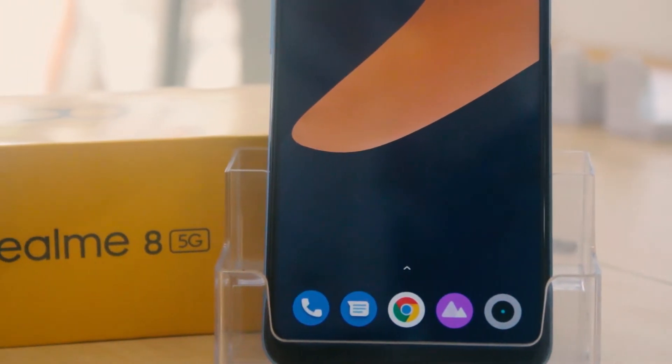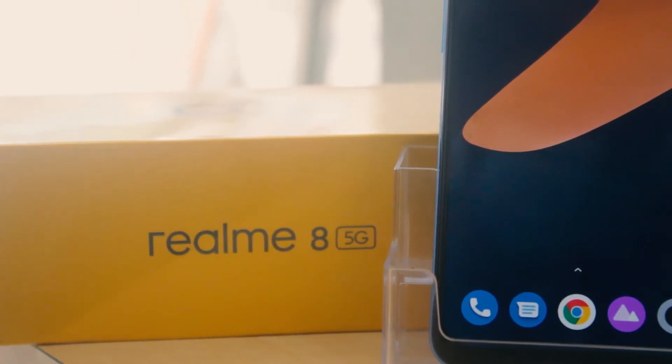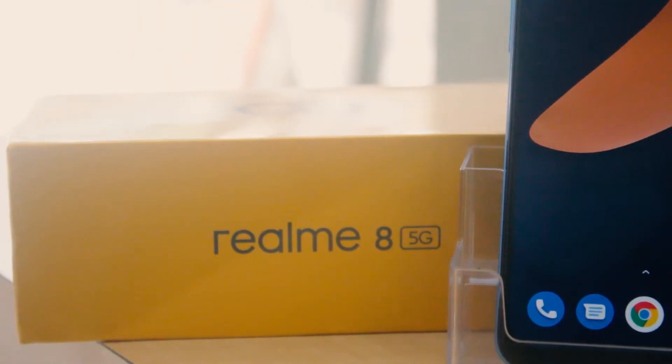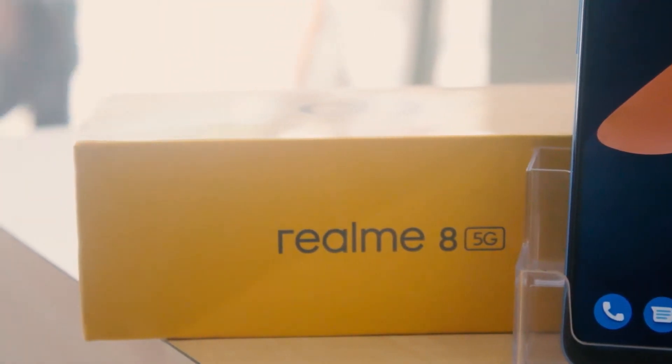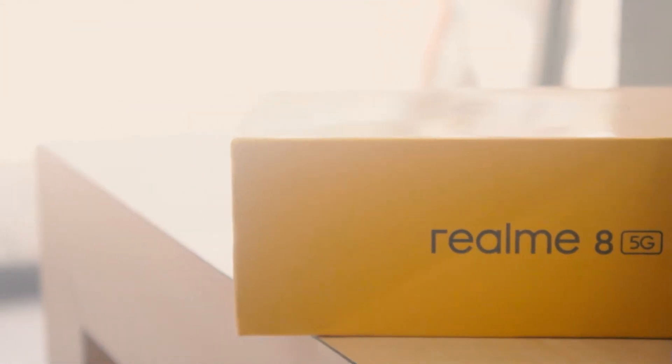Hey, what's going on guys, Zaki here back with another video. Today I'm doing another smartphone review. Before you go crazy about me making smartphone videos every day, there is a huge demand for smartphone videos — every one of you really wants them, so I really cannot stop making smartphone videos. This is why we're here today.